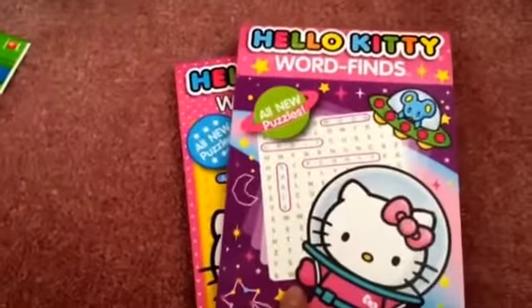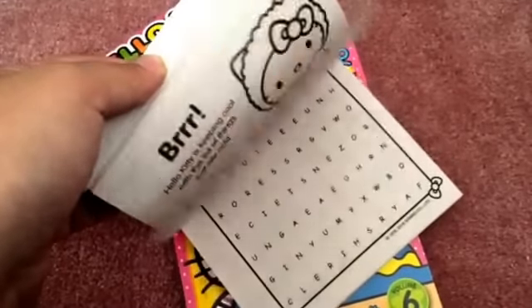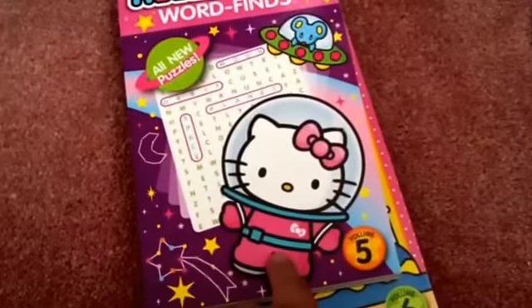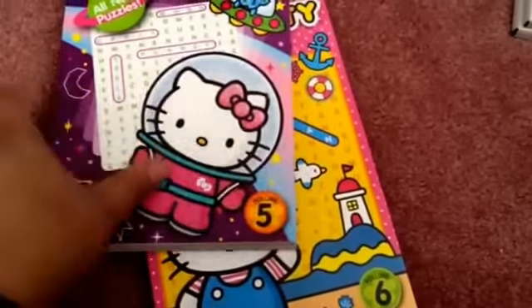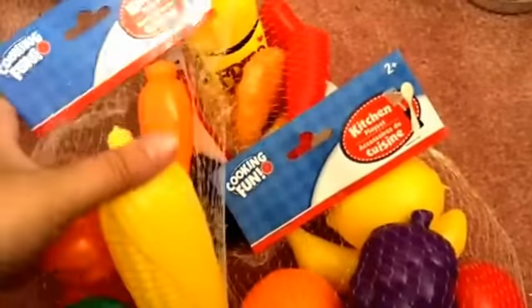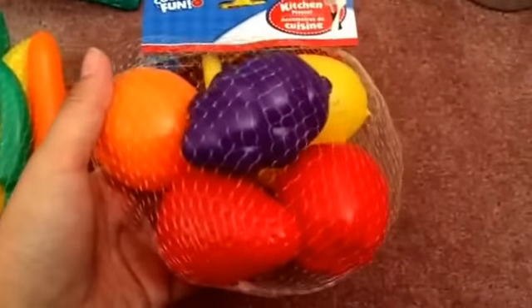And these are for me — these are the Hello Kitty word finds. I like word finds because they're easier for me compared to crossword puzzles, and they get my mind off things and help relieve stress. These are volumes five and six, and they're good for traveling as well. And then for my niece, I also got her some play sets for the kitchen — plastic food items. One has corn, squash, and pepper; another has orange, grapes, strawberry, and banana; and then one has french fries, sausage, and croissants. She likes hanging with those kitchen items.